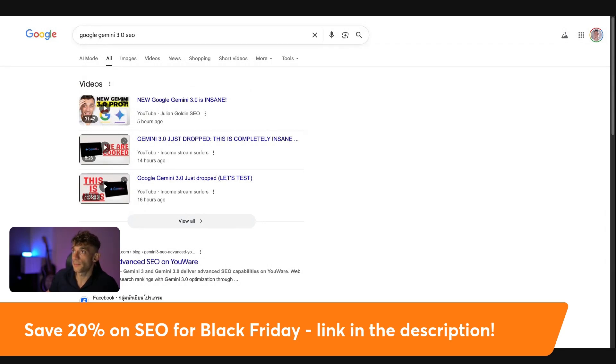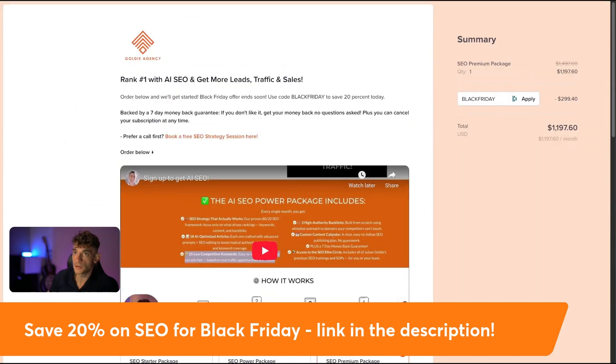If you want us to do this all for you, we have an SEO agency. We have a Black Friday deal on right now — if you go to the link in the comments description, you'll find a 20% off deal for Black Friday. You can order our SEO strategies on this page, and we've got three different packages. If you use the coupon code Black Friday and hit apply, you will save 20%. You can choose between the starter package, the power pack, and the SEO premium pack. You get a ton of AI content inside there as well.